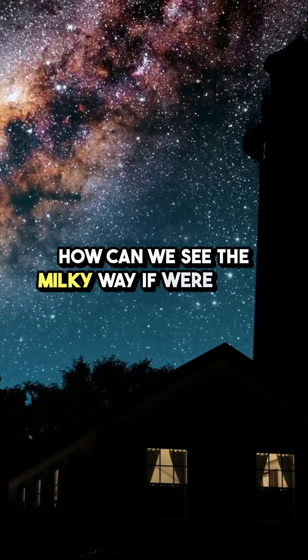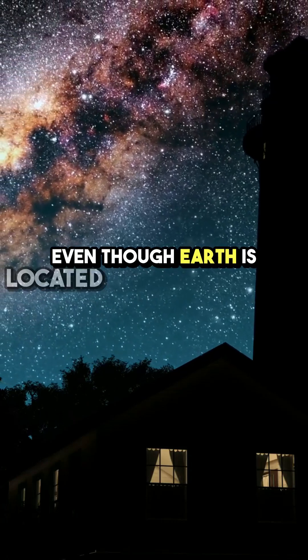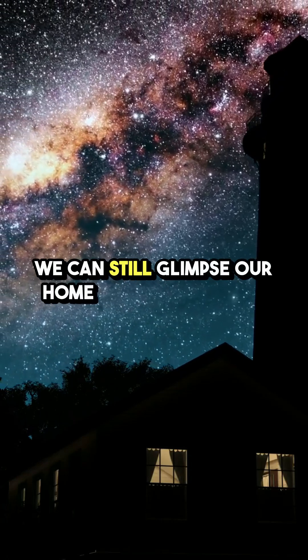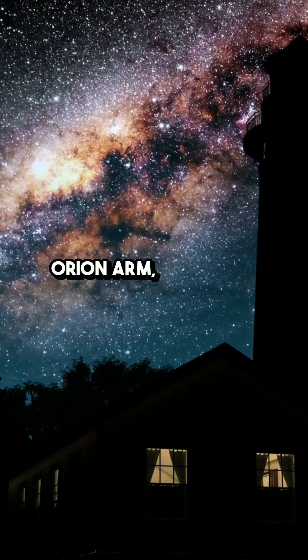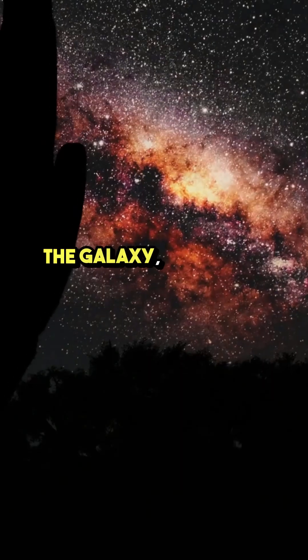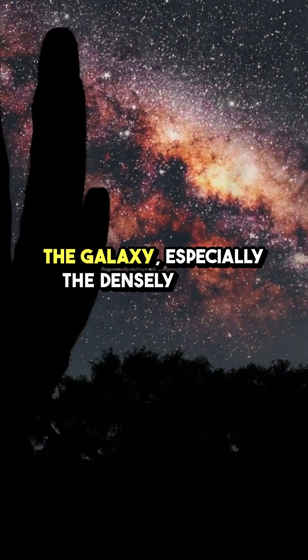How can we see the Milky Way if we're inside it? Even though Earth is located inside the Milky Way, we can still glimpse our home galaxy from the Orion Arm, one of its spiral arms. From here, we observe different parts of the galaxy, especially the densely packed regions.